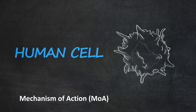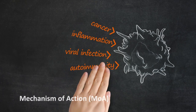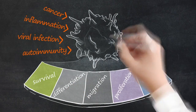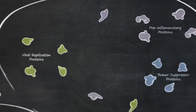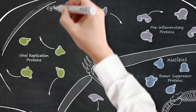A human cell, when influenced by various environmental factors, can deviate from its normal function. The fate of the cell is often controlled by the localization of proteins. They affect the cell differently depending on their location, for instance in the nucleus or in the cytoplasm.